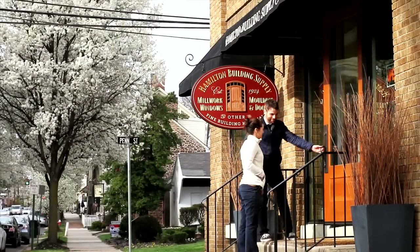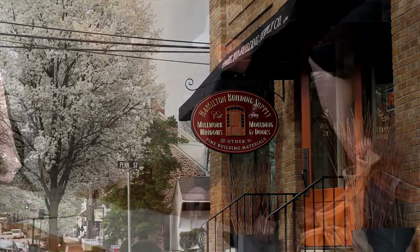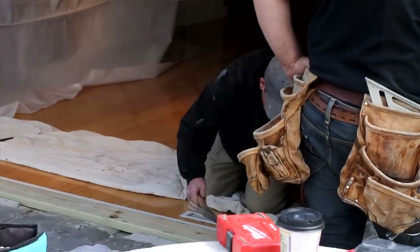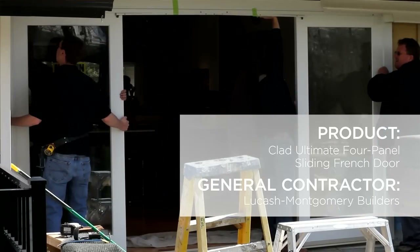Marvin has a nationwide network of local dealers. They know their surroundings and their communities, and we work with seasoned professionals who are very familiar with the product. That's why we use folks like Lukash Montgomery Builders — they've been in the business for a long time, they stand behind their work, and they do excellent work.